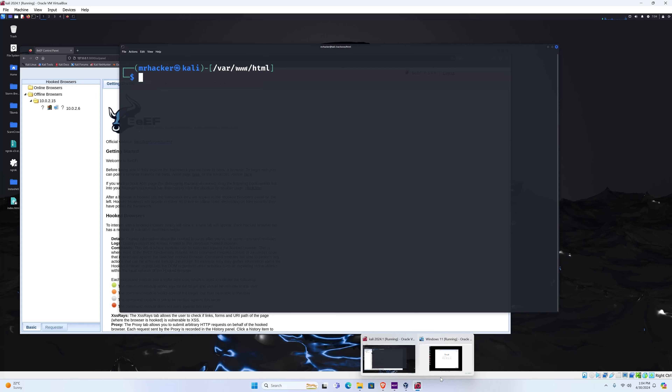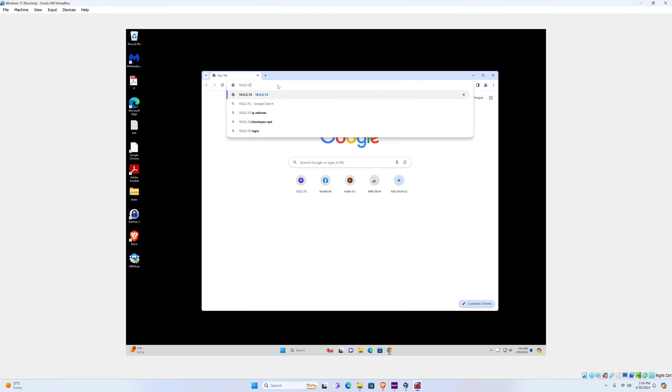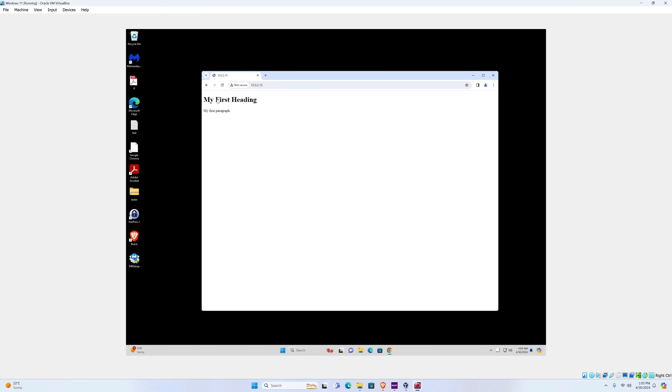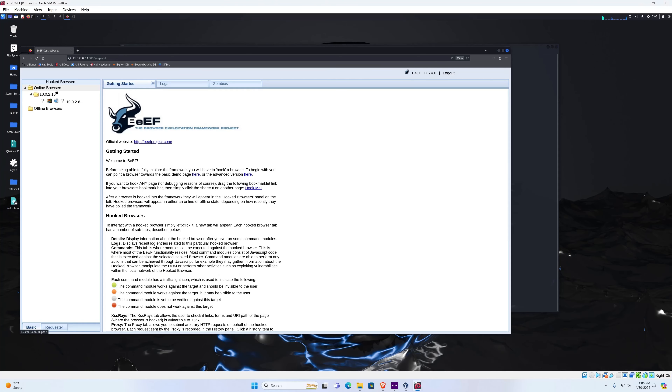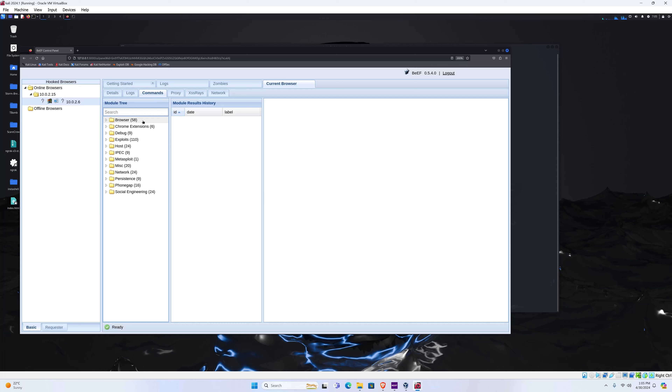Once the target opens the link — which we demonstrate right here — it opens this web page with a heading and paragraph, so nothing suspicious happens and the target has no idea. But if I go back to my Kali Linux machine, under Online Browsers, here is the target Windows machine — we successfully hooked it. Once you have it hooked, you can do various different things. If I click on it and navigate the commands, here are the things the hacker can actually do to you if you're unaware your browser has been hooked.